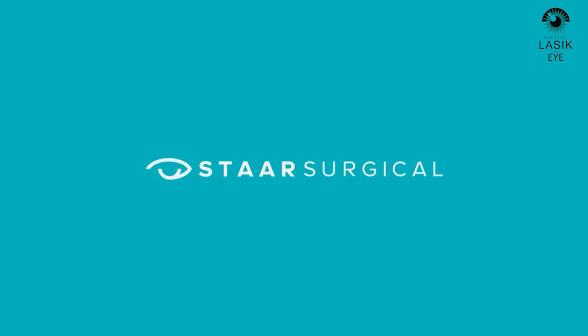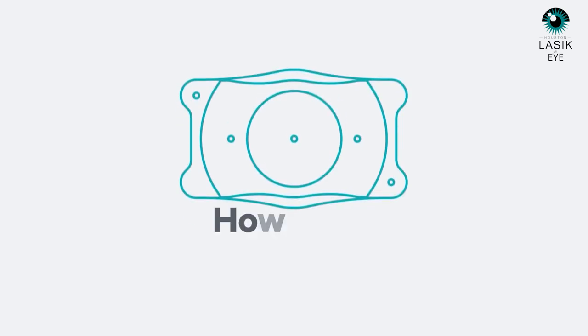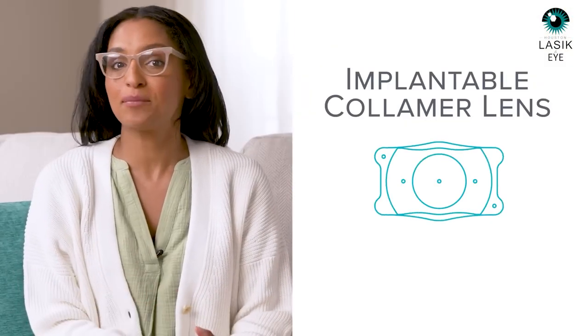I went ahead and got the answers to your questions. Just like with any medical procedure, it's important to understand what the Evo ICL lens is and how it works before deciding if it's right for you. First off, what is an ICL procedure? ICL stands for implantable columnar lens, and the procedure actually has quite a long history. It's called a refractive procedure, and the Evo ICL corrects the most common visual problem — nearsightedness with or without astigmatism, or as the docs like to say, myopia.